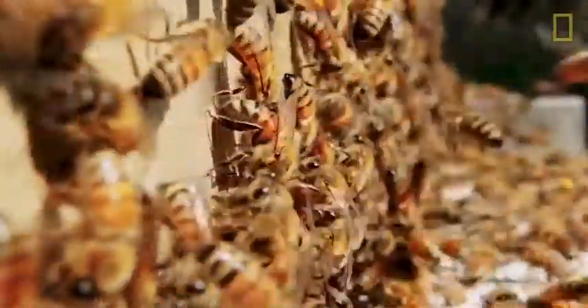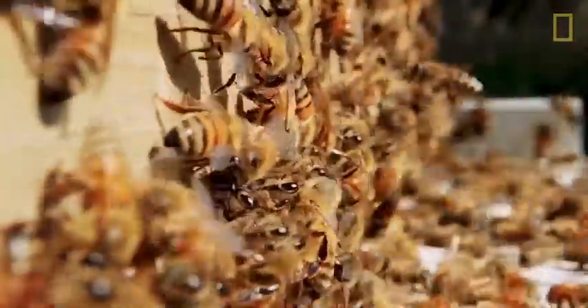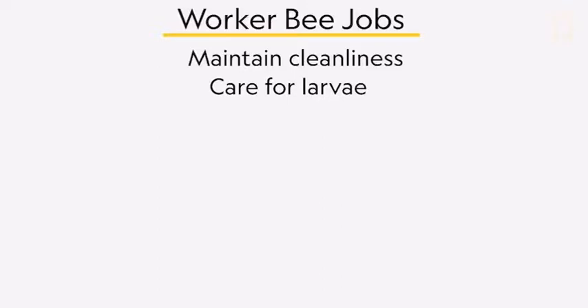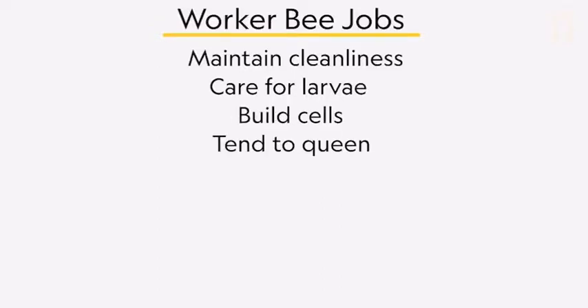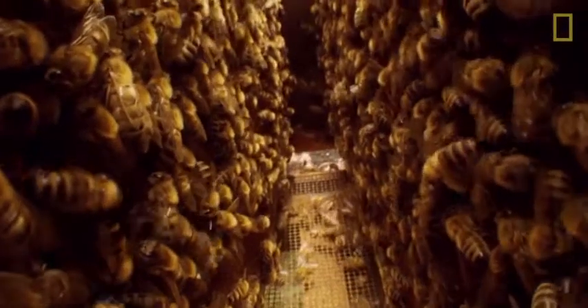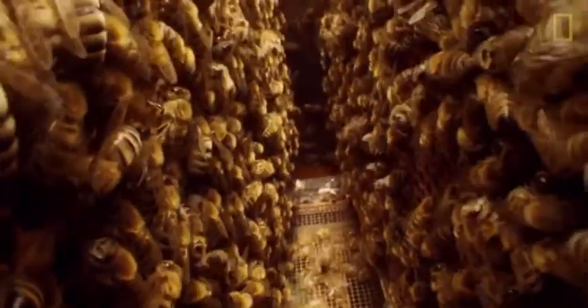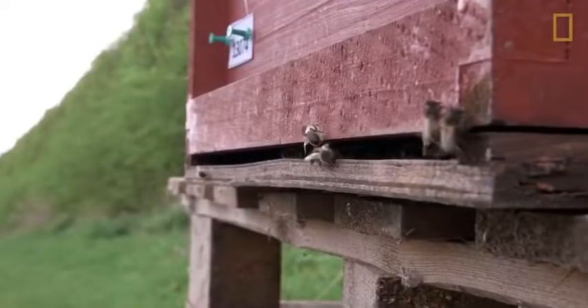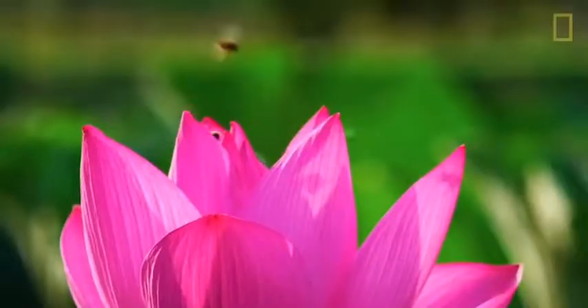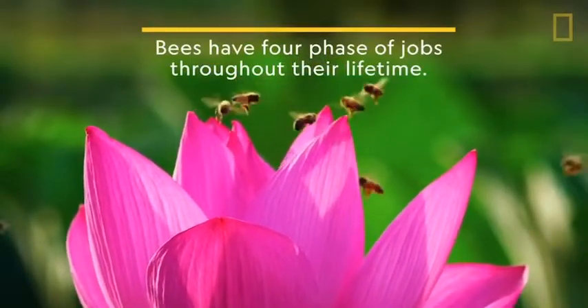Female bees, or worker bees, do literally everything else. They keep the cells clean, care for the larvae, build cells, tend to the queen, store honey, forage, pollinate, guard the nest, and even feed male bees honey if they're begging for it. Each bee knows what to do because their hormones activate the part of their genetic makeup that tells them what jobs they have to tackle and when. They go through four phases of jobs before dying.